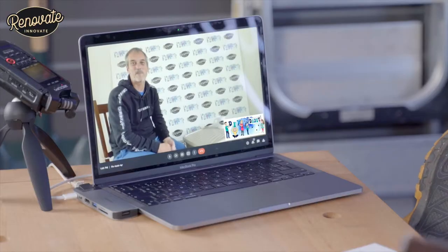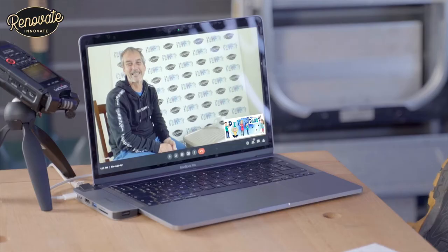Hi, I'm Andy from Renovate Innovate. Today we've got a special guest — Nigel from DIY Daddy. We've been doing an interview all about common DIY mistakes. Let's get on with it.